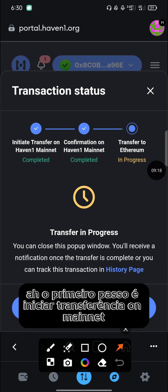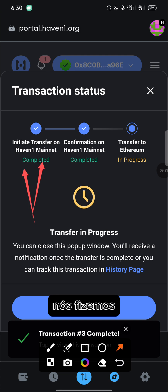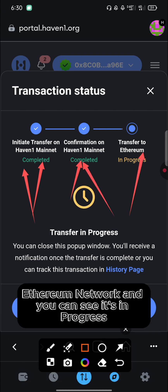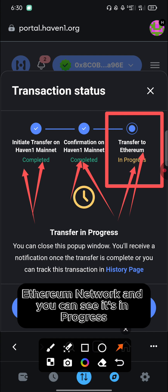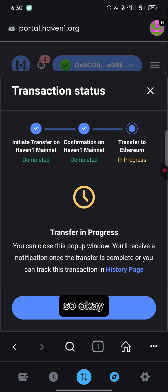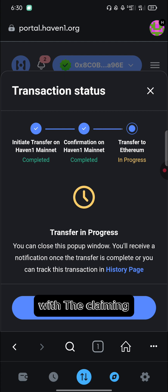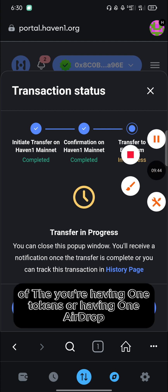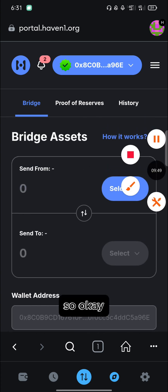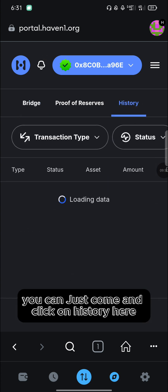Confirm the swapping and you're now on the last step. You can see: the first step was 'Initiate Transfer on Mainnet' — complete; 'Confirm on Mainnet' — complete; and now we are transferring to the Ethereum network, which is still in progress. When you reach this step, you're almost done with claiming your Haven1 airdrop. You can close the window.